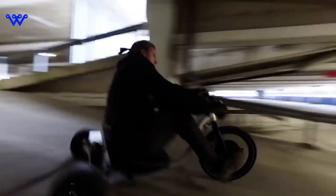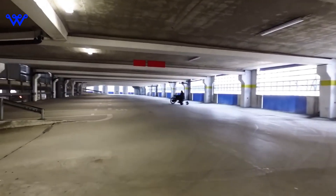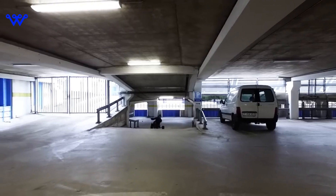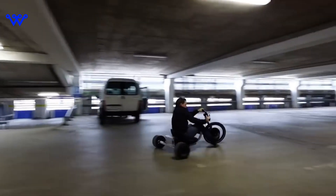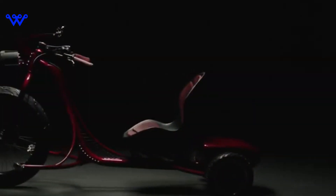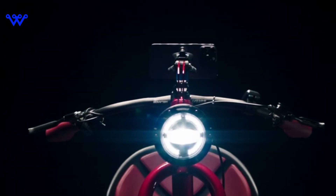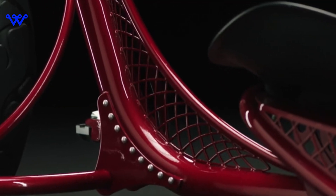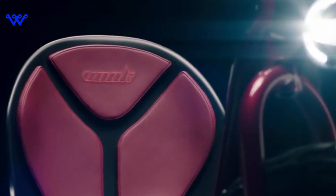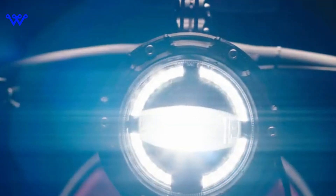What sets the VUK tricycle apart from the rest? Well, let's just say it's not your grandma's tricycle. With a focus on modernizing personal mobility, VUK has redefined what it means to ride on three wheels. This isn't just a mode of transportation — it's an experience. Now let's pop open the hood, metaphorically speaking, and take a peek at the powerhouse that propels the VUK tricycle into the future.